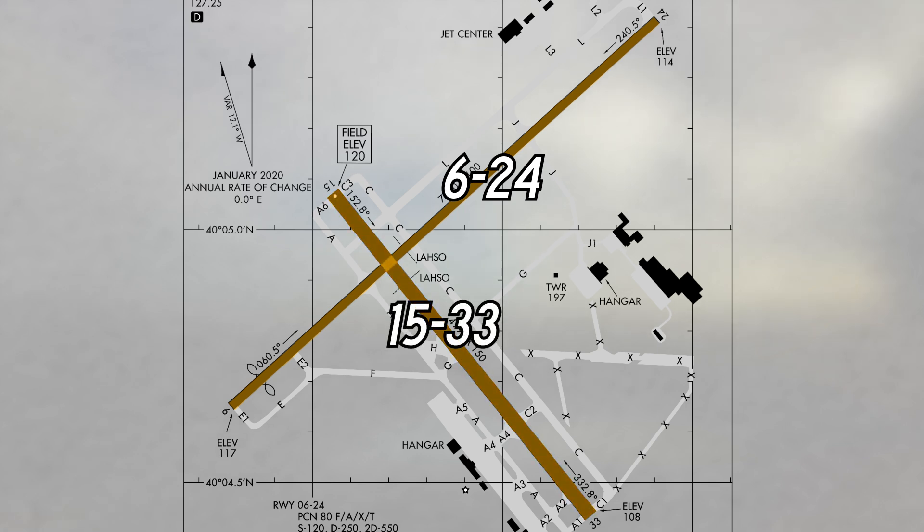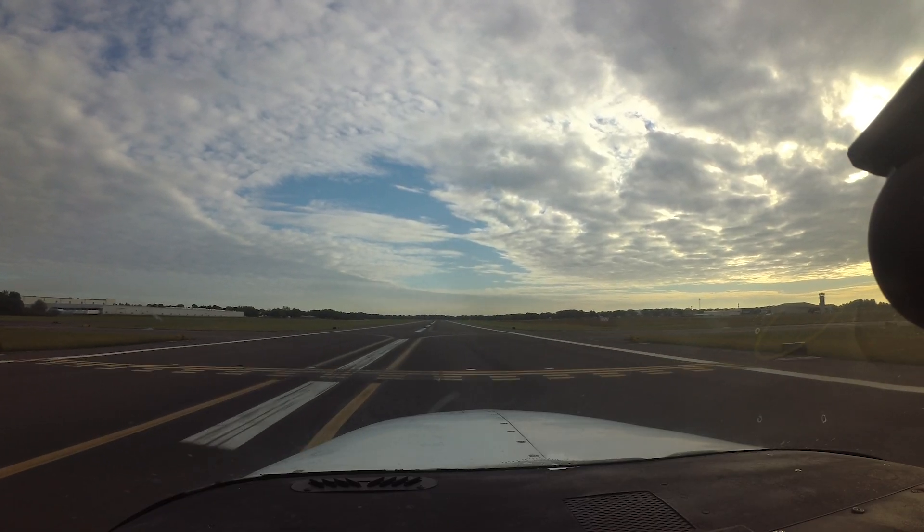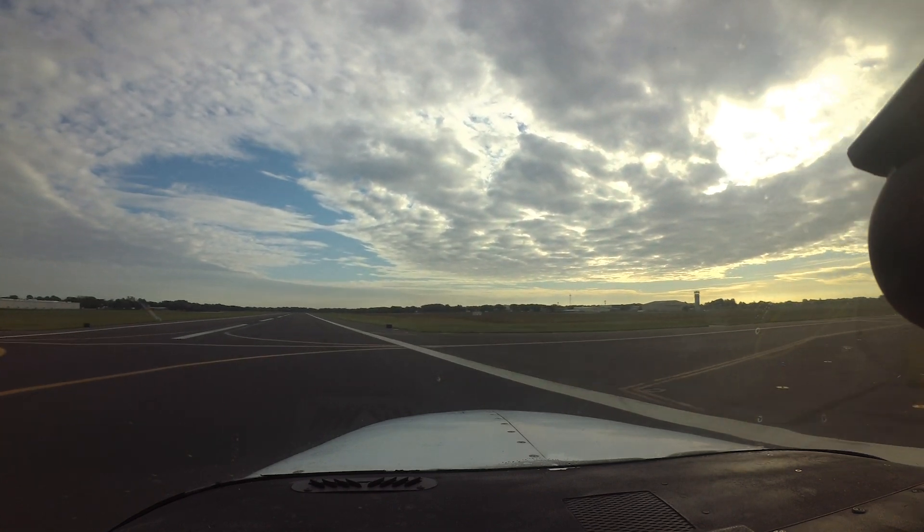A full-length parallel taxiway is located east of runway 15-33. There are no official hotspots on the airport; however, there are several areas of which visiting and arriving pilots need to be aware.